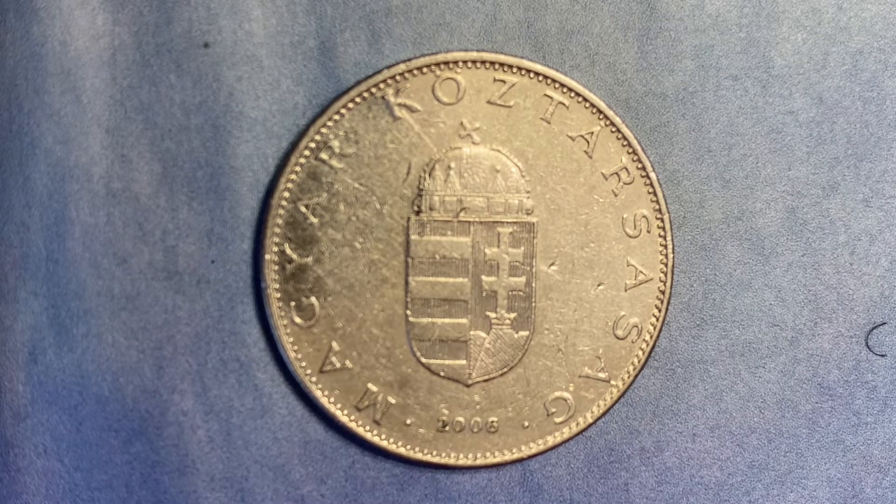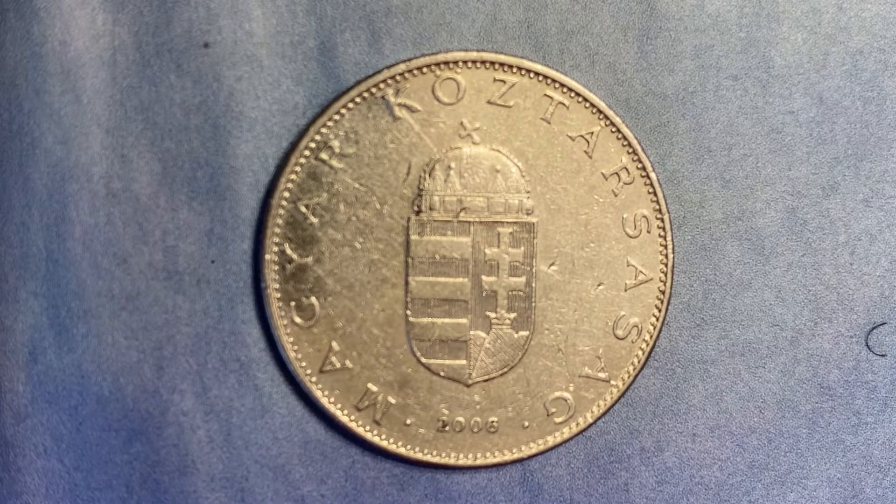The composition is copper nickel. The weight is 6.1 grams. The diameter is 24.8 millimeters. The thickness is 1.3 millimeters. The shape is round, and the technique is milled.